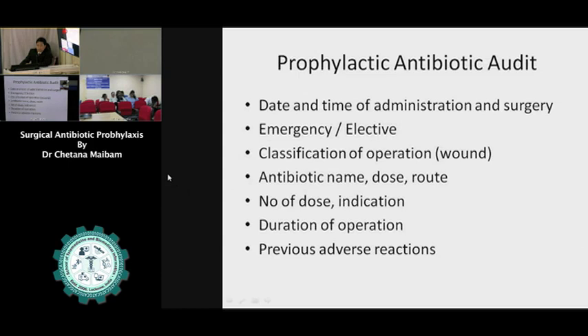As long as there is a remote infection in any part of the body of the patient, we should postpone elective surgery. When we think of prophylactic antibiotics, we have to do an audit, and we have to record all antibiotic prescriptions and the parameters from other studies.